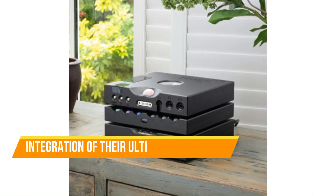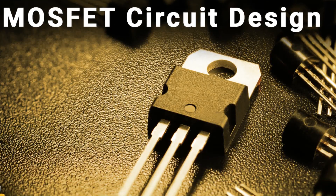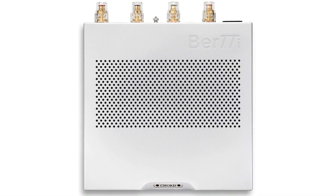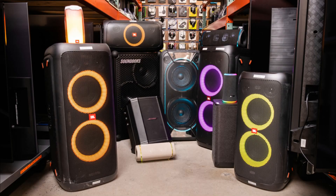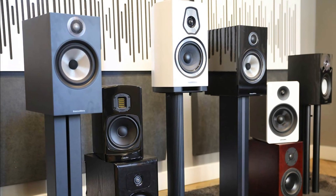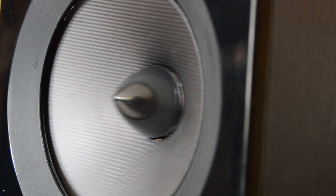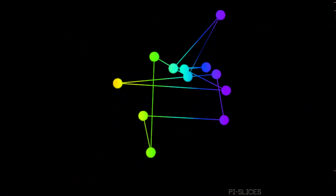John Franks, the visionary CEO and founder of Kord, proudly reveals the technical prowess of the BRTTI. With the integration of their Ultima technology, this amplifier continuously monitors the electrical and thermal performance parameters of each MOSFET power device. Franks emphasizes that the BRTTI's exceptional design enables it to effortlessly drive a wide range of loudspeakers, from compact bookshelf models to the most demanding floorstanders, delivering unrivaled performance without difficulty.